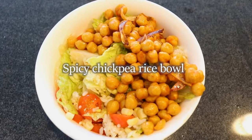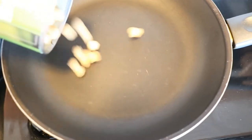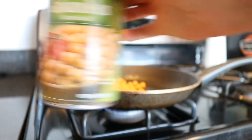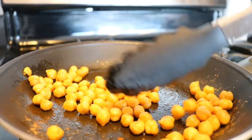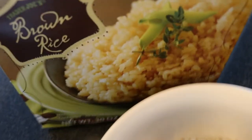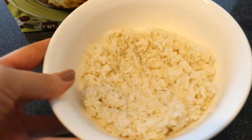For lunch today I'm making a chickpea rice bowl — it's so good and so quick and easy to make. It's like four o'clock and I'm eating lunch so late! First I'm frying up about a third of a can of garbanzo beans in a pan with some olive oil and hot sauce. I also added some red onion. For the base, we have some brown rice — I use half a packet and pop it in the microwave for three minutes and it comes out super fluffy.